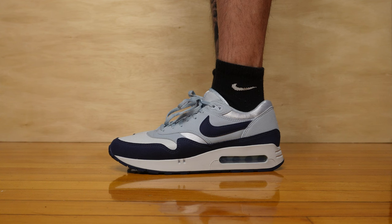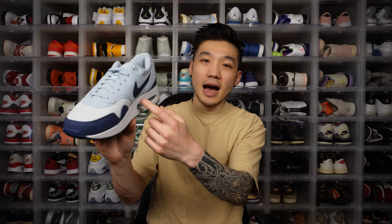Moving on to size and comfort — I'm a size 9.5 true to size but size 10 was not available, so I couldn't go up half a size. It's a little too snug for my liking; I don't think it's so uncomfortable that I want to return the shoe, but I definitely would have preferred going up half a size. The MX1 is a pretty narrow silhouette, so for people with wide feet I generally recommend going up half a size.